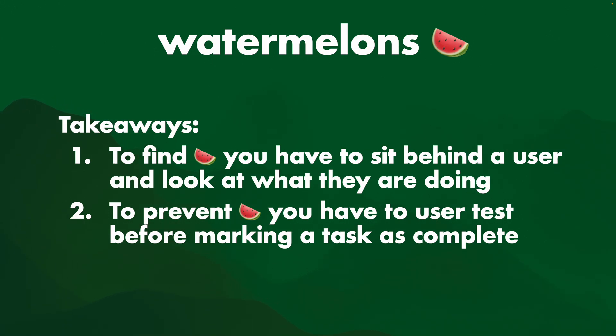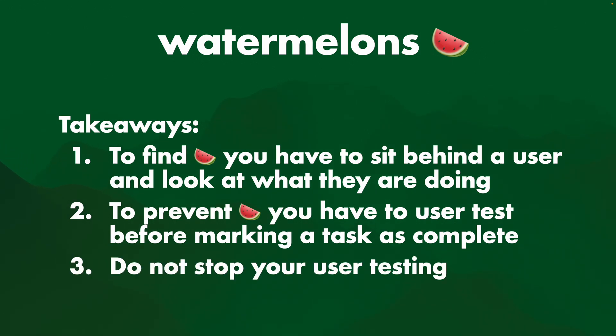Like if an engineer is working on a task to make some software for a user and they say "hey, it works" — great, but have you tested this with a user? Has a user run through it and said "yep, I like this"? If not, then the task is not complete. So do not stop your user testing. Thank you very much.